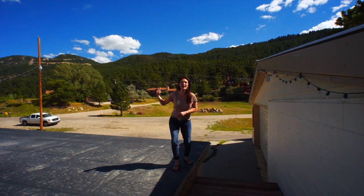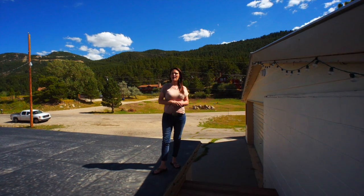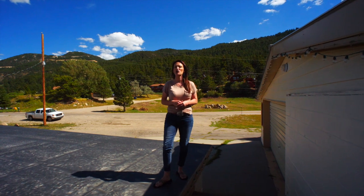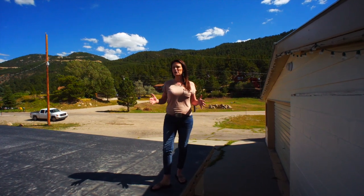Can you believe these views? Hi, my name is Alicia Collins with RE-MAX The Group and the Alicia Collins Real Estate Team, and today we're at 2755 Garden Creek Road, right by Rotary Park.